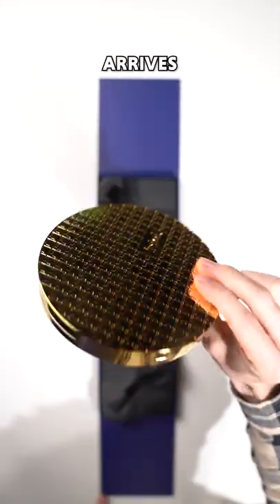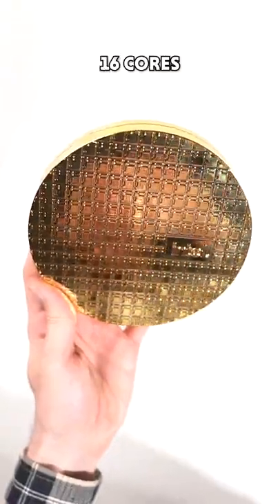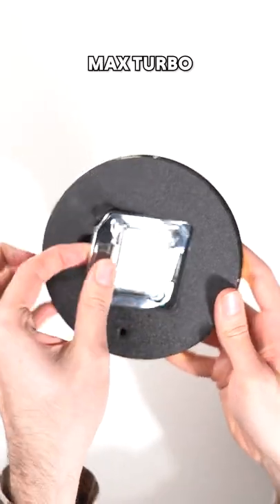You know it's going to be a beast when it arrives in some sort of golden waffle. This CPU has 8 performance cores, 8 efficient cores, so 16 cores in total, 24 threads, and up to a 5.5GHz max turbo frequency.